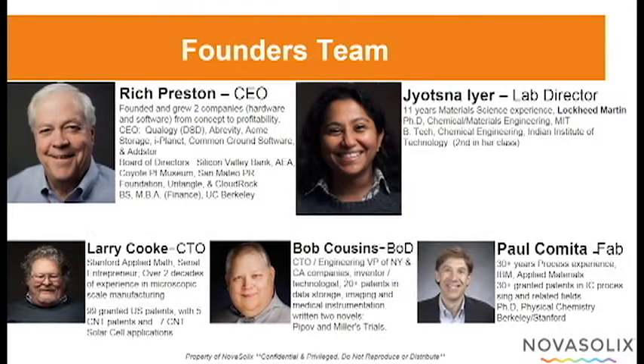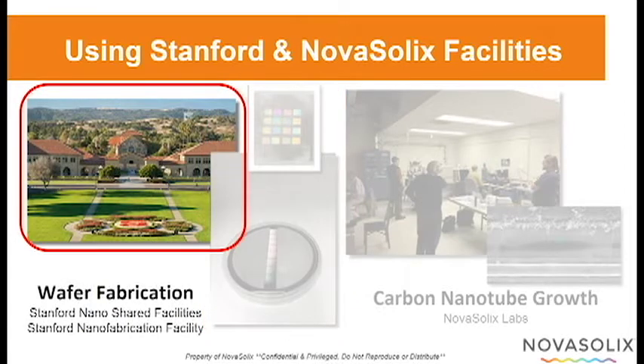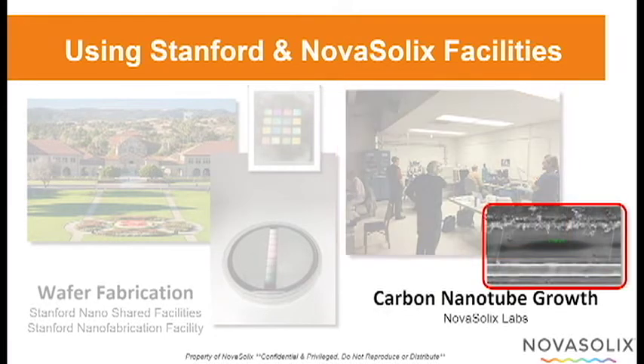Our first-class R&D team is composed of MIT, Berkeley, and Stanford PhDs with decades of experience in semiconductor and carbon nanotube development. We process our silicon wafers and quartz chips at Stanford's nanofabrication facility, after which we transfer them to our lab in Newark, California, where we grow our carbon nanotubes.